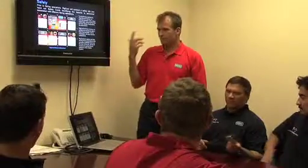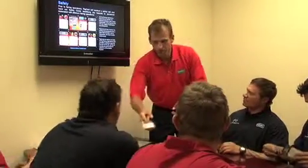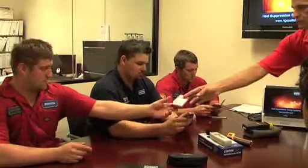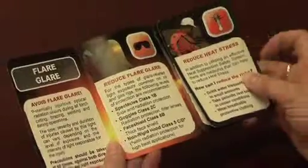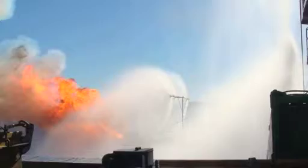Rig Cool are committed to your safety, and all this information is provided in a convenient format on our offshore safety cards, which are made available to all rig personnel before flaring operations commence. Rig Cool pride themselves on providing the most effective heat suppression safety system available today. Their extensive training, research and modelling combined with real-world experience means rig side lives and assets are protected during offshore flaring operations.